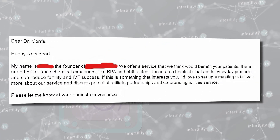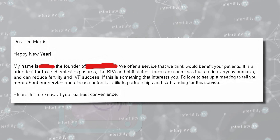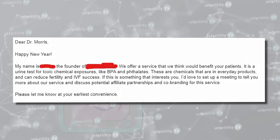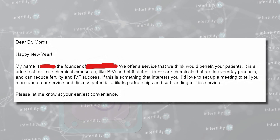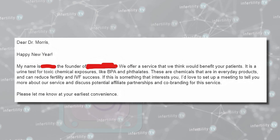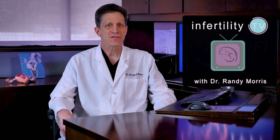This week, I received an email which said: 'We offer a service that we think would benefit your patients. It is a urine test for toxic chemical exposures like BPA and phthalates.' These are chemicals that are in everyday products and can reduce fertility and IVF success. I'm always looking for ways to boost our IVF success rates, but is there evidence that this kind of urine testing is helpful if you're doing IVF? Let's find out.